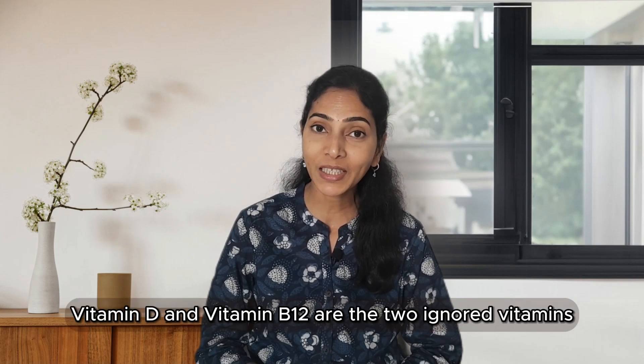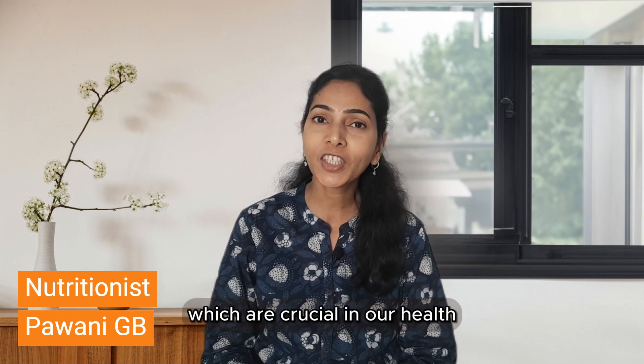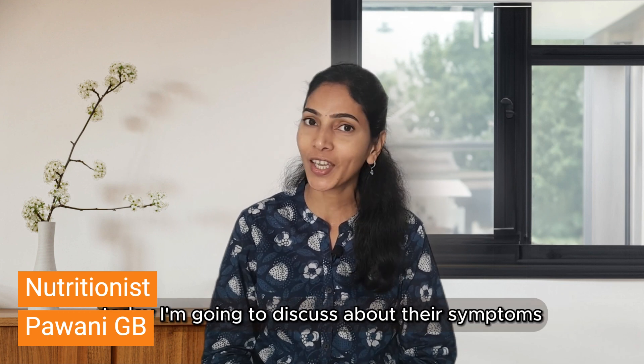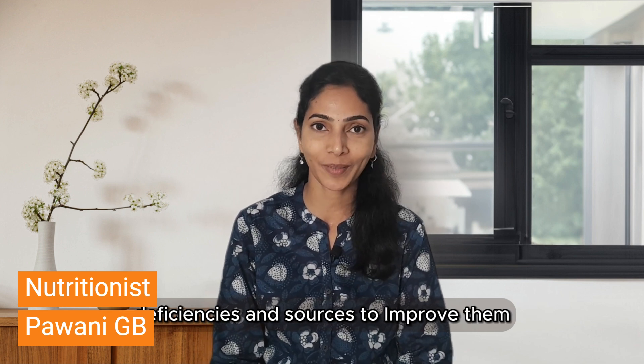Among vitamins, Vitamin D and Vitamin B12 are the two most ignored vitamins, which are crucial to our health. Today I'm going to discuss their symptoms, deficiencies, and sources to improve them. Hi, this is Pavani and welcome to Health Ethics.